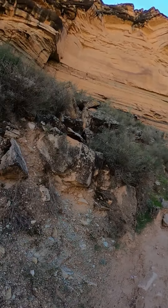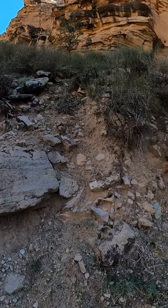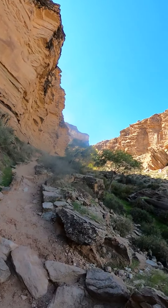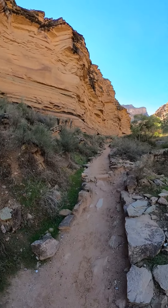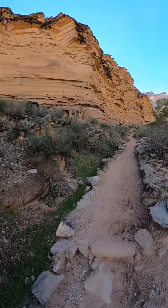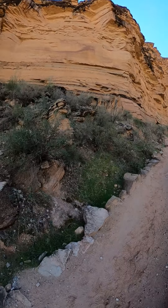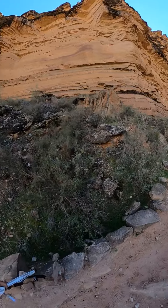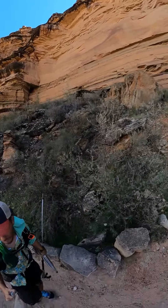You can see that this rock right here along the wall is different — it's metamorphic. And up in this area, this is the closest you can get to the Great Unconformity. And there's other unconformities; this is just the Great One.